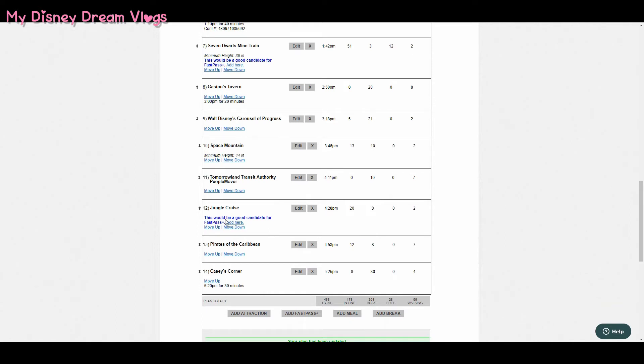Seven Dwarfs Mine Train is also popular and has a very long line, so we know we don't want to wait on that one. Jungle Cruise, I don't really want to use a FastPass on. Last time I noticed there were constantly several FastPasses throughout the day available. After you use your third FastPass, you can check the app and add another one, so I'll just do that for Jungle Cruise rather than using one of my initial three on it.